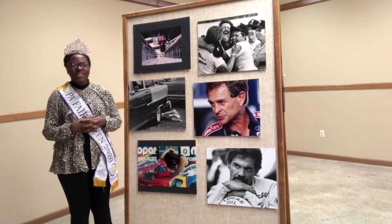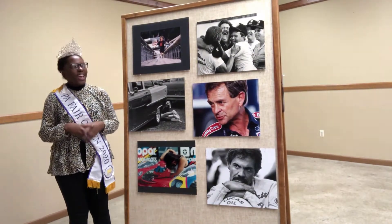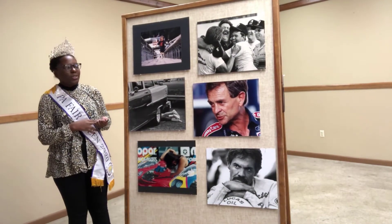Hi everyone, my name is Grace VanSkyver and I'm the 2020 Pennsylvania State Fair Queen. Today I have Harold with me and he's going to teach me about photography.